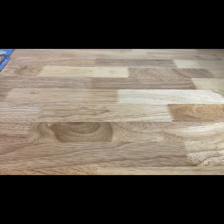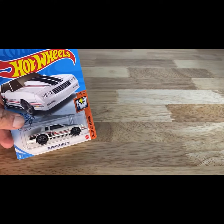Next one — 2017 copyright, so 2018 release of the 86 Monte Carlo SS.